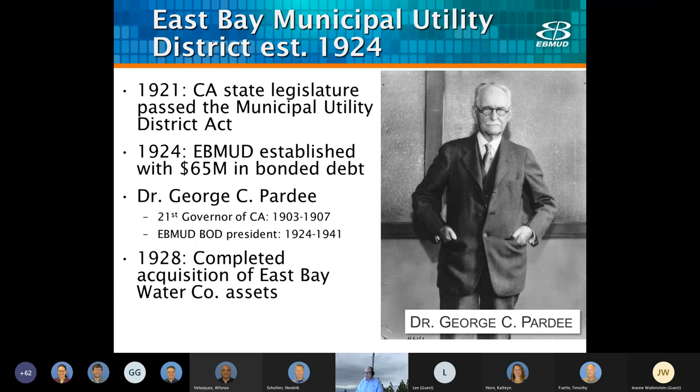After the district was formed, however, we basically had no distribution system, no water supply, no staff, and no money. The existing distribution system was a haphazard mix of two-inch redwood pipes and other older facilities, and we had a 24% loss due to leakage. In 1928, the East Bay Water Company was fully acquired and set up through East Bay MUD after a five-year delay.